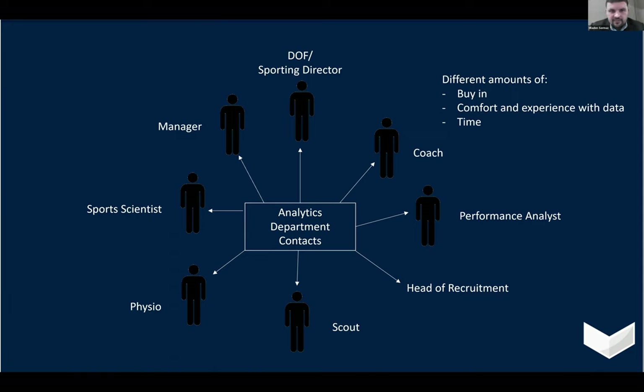It wasn't possible to go in depth with, say, the sporting director as you might with a performance analyst, because you just naturally get less time. This problem made me realize that between the central analytics department, once you've solved the technical problem centrally, there's a gap between you and every practitioner. My first experience of trying to overcome this and build these relationships was at Leicester.